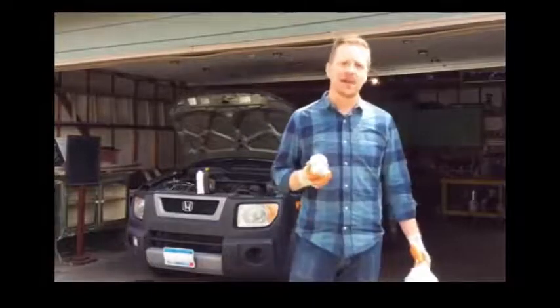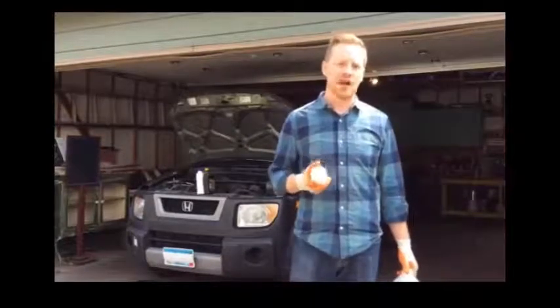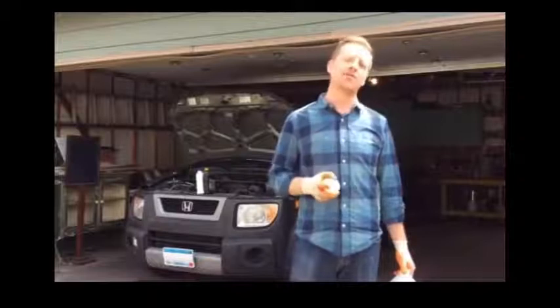Let's talk about changing your oil. If you're the type of person who likes to do a project like this on your own, there are a couple things you should remember.